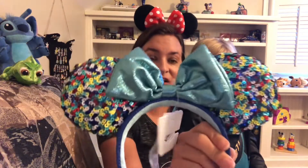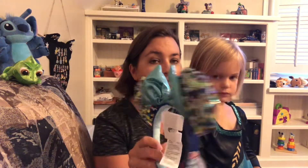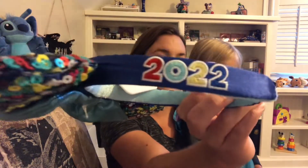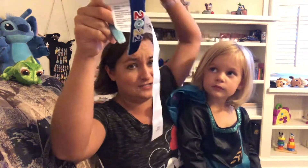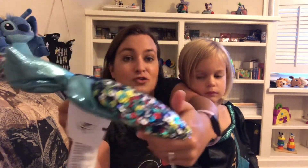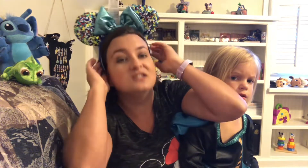If you haven't followed my Instagram or my videos, we took a trip back in January. When we went in January they did not have any 2022 merch — it was mostly all 50th items — so I picked these up for myself as a birthday gift to remember our trip in 2022. It is embroidered on the side.